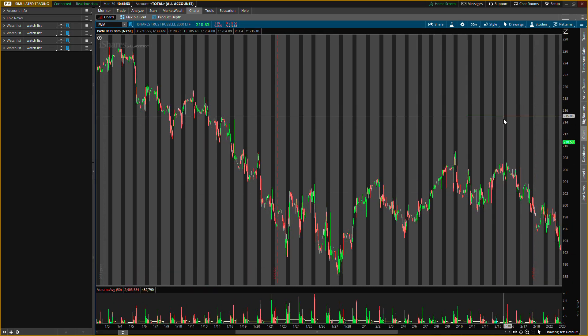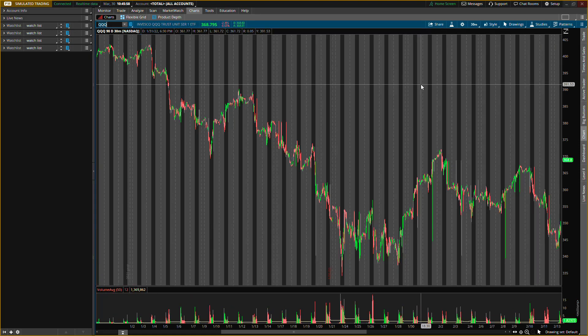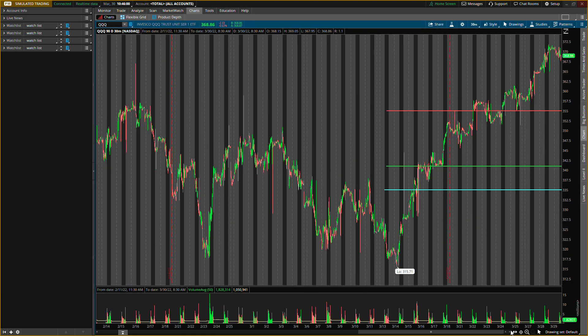For IWM: buying at 209, looking to exit at 215, only call options — not doing any shares. Third one is QQQ, ticker symbol QQQ. Also in the video, make sure you guys comment some stocks below. I do check all the stocks you put in and whichever one has key levels I'll try to post that for you guys later today.